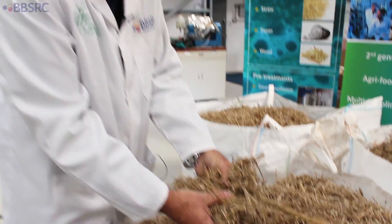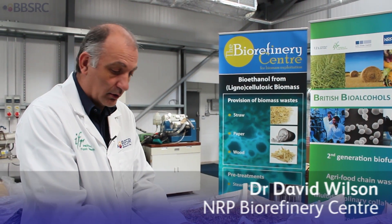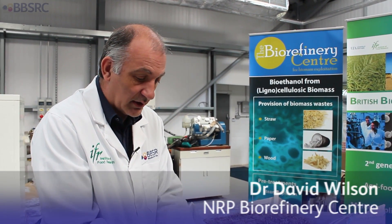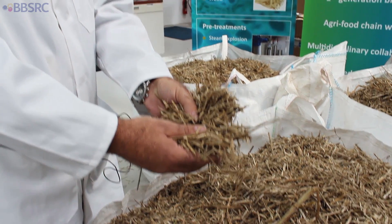This material is oilseed rape straw — it's one of the food chain wastes that we work on here in the biorefinery centre. We use this material as a starting point to make products such as ethanol, platform and fine chemicals, using yeast from the National Collection of Yeast Cultures.